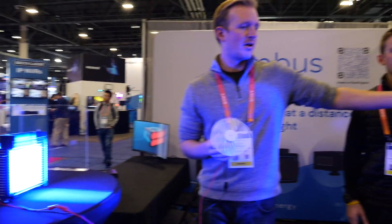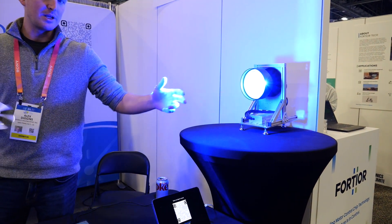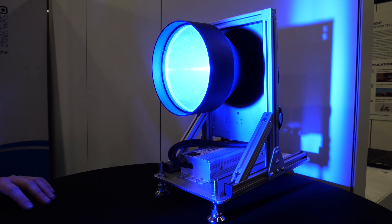Over here we have our LED spotlight that transmits the energy across the room. Right now we're using blue light. We can use white, red, whatever.